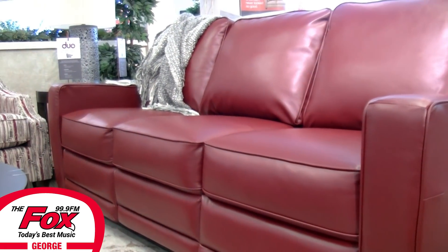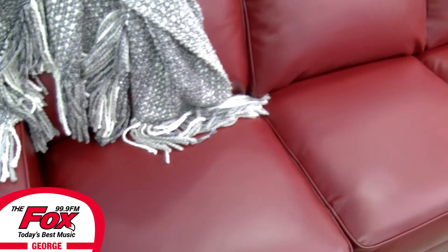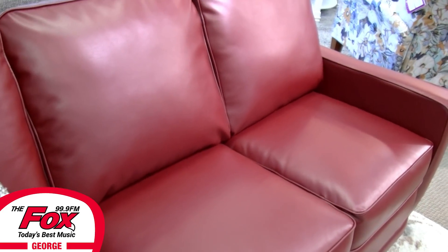It looks like stationary furniture at first glance. All you see is style, but look closer. Lazy Boy's line of sofas, loveseats, sectionals, and chairs also has the power to recline.